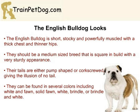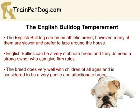The breed can be found in several colors, including white and fawn, solid fawn, white, brindle, or brindle and white. The temperament of the English Bulldog is one that is often at complete odds to the fearsome looks that he has. The breed is known for being a very affectionate and gentle one that gets along well with everyone.